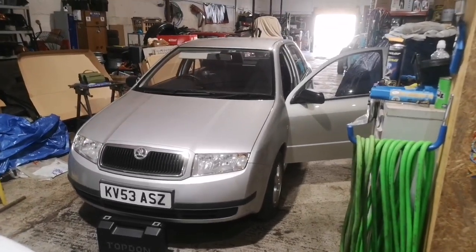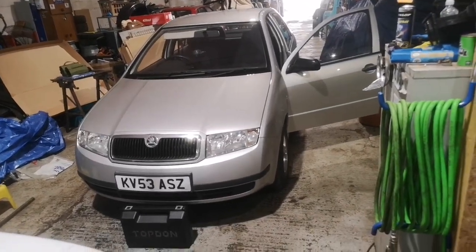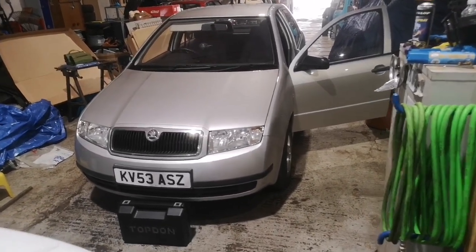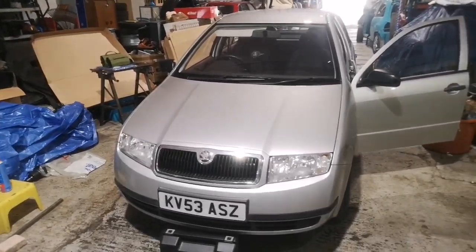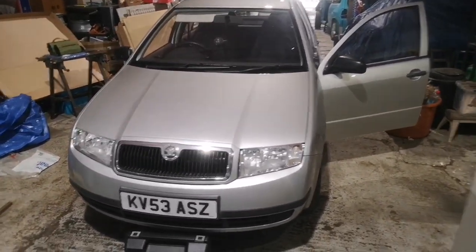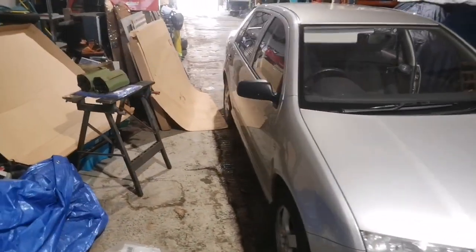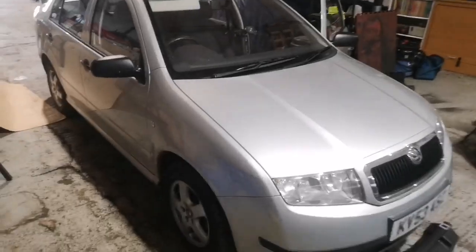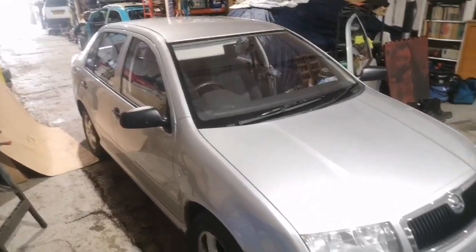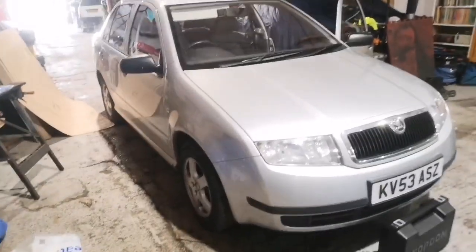Welcome back to another video on the weird and wonderful Fabia saloon, or sedan depending where you are in the world. This is going to be an overview and a look at the car, plus a rundown of the modifications and upgrades it'll be receiving over the upcoming months.